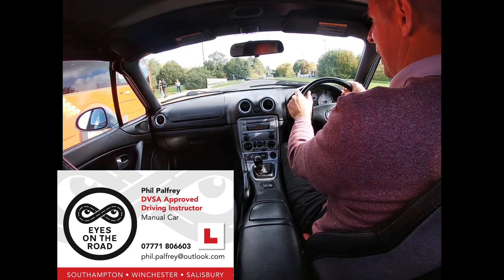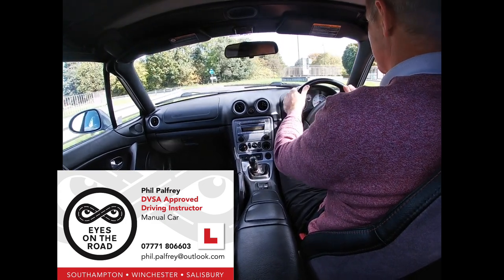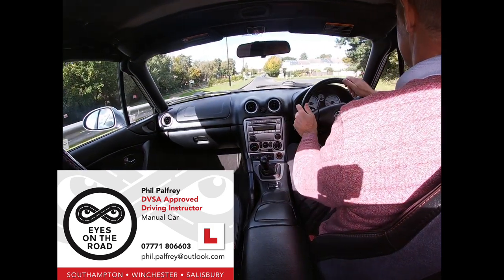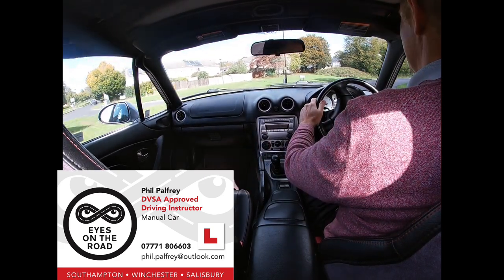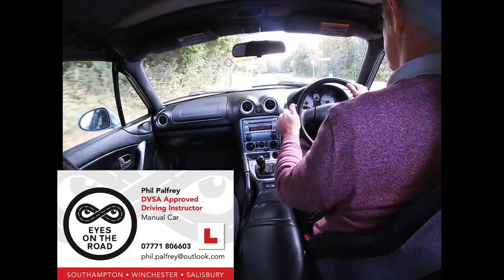Again, at this roundabout we're going to go ahead, which is the second exit. So mirrors, considering a signal but not signalling because we're going ahead. Position is the left-hand lane. We've got the speed right, we can gently flow on. There's the exit before the one we want. Left mirror, left signal. Bring the speed up now, bring the gas up.